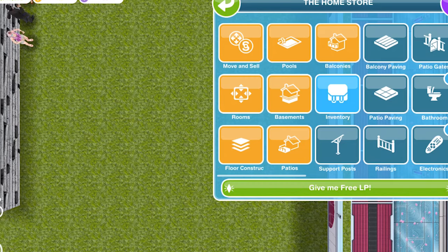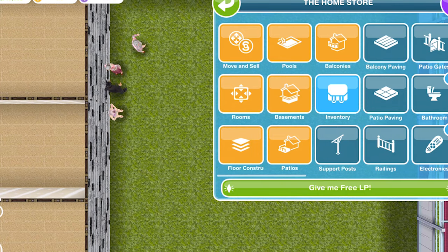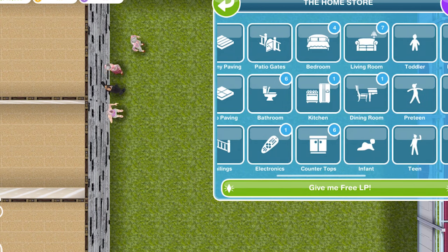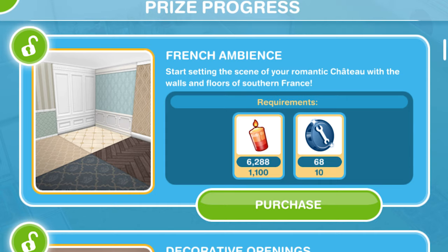Hi guys, my name is Gwyneth Jemskill and we're going to take a look at all the prizes that were available during the French Romance event. This event came out with the French Romance update and we had I think 12 days to complete it, collecting candles, jewellery, pottery, and glassware. Hopefully everybody managed to complete it. It was pretty difficult, but we're going to run through all the prizes as you can see they are stacked up in my home store. Let's go ahead and take a look.